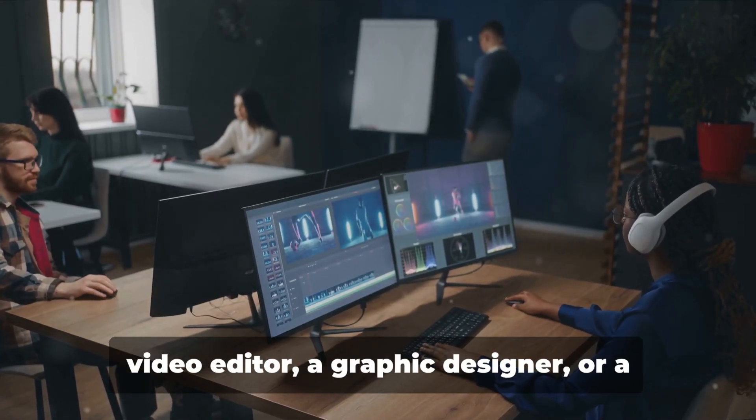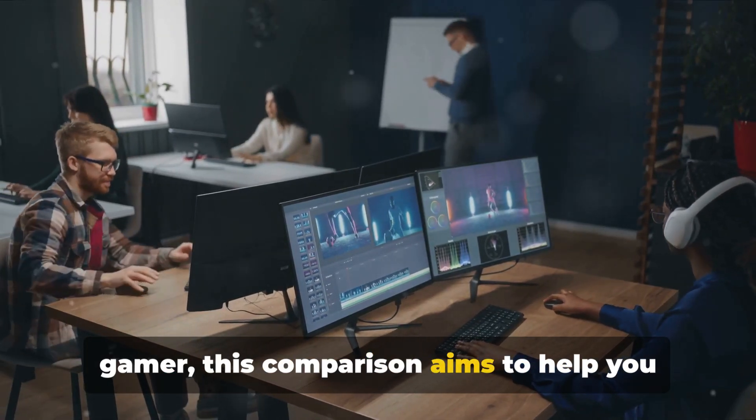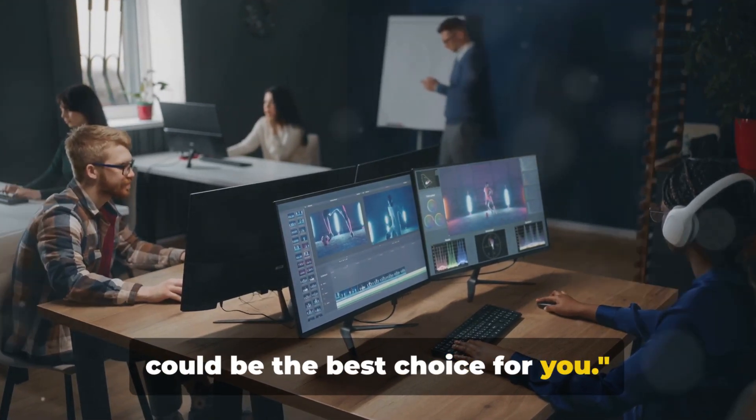So whether you're a music producer, a video editor, a graphic designer, or a gamer, this comparison aims to help you make the best choice for your needs. Stay tuned to find out which processor could be the best choice for you.